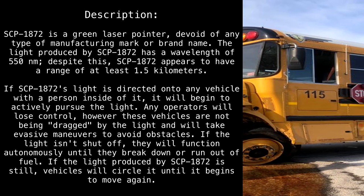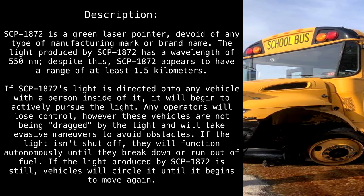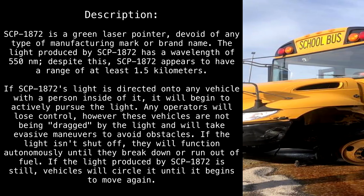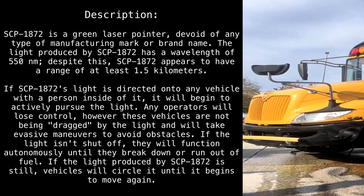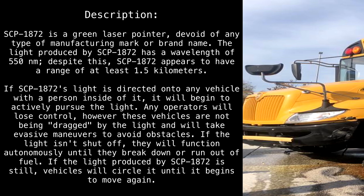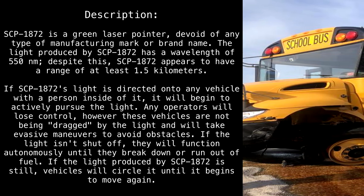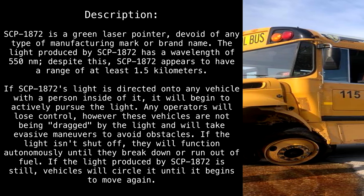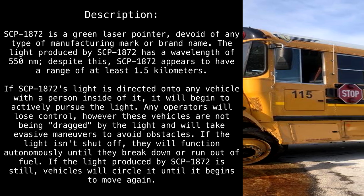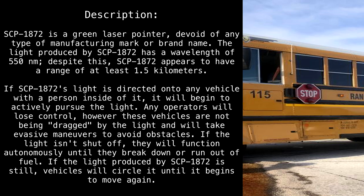Description. SCP-1872 is a green laser pointer devoid of any type of manufacturing mark or brand name. The light produced by SCP-1872 has a wavelength of 550 nanometers. Despite this, SCP-1872 appears to have a range of at least 1.5 kilometers. If SCP-1872's light is directed onto any vehicle with a person inside of it, it will begin to actively pursue the light, and any operators will lose control.